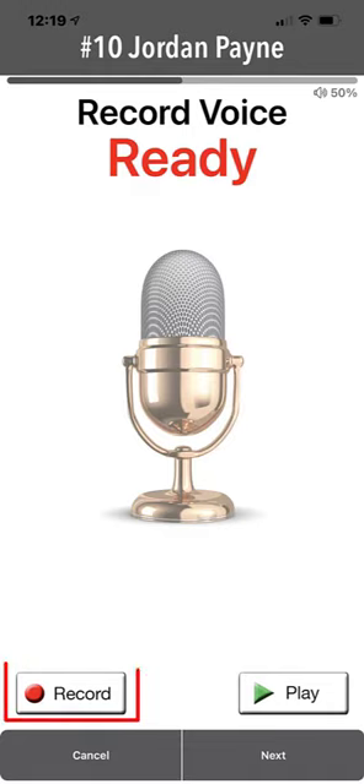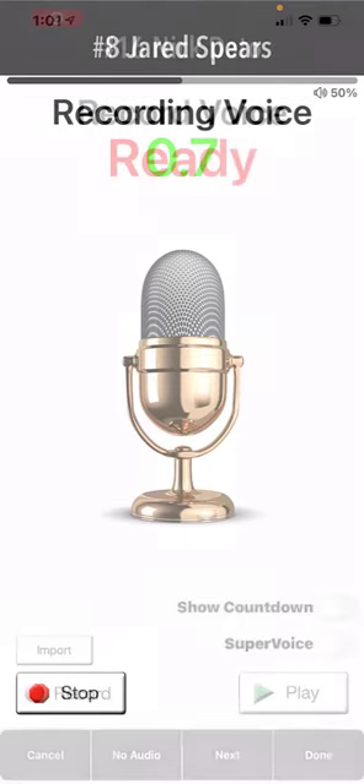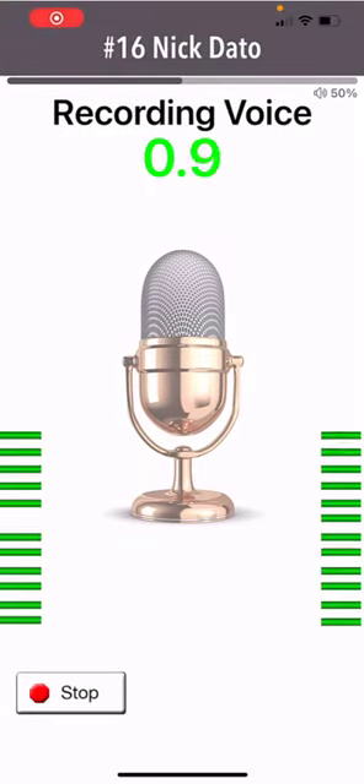When voicing the names, you only need to voice the player's name and do not need to say the numbers or 'now batting.' For example: Nick Dado.